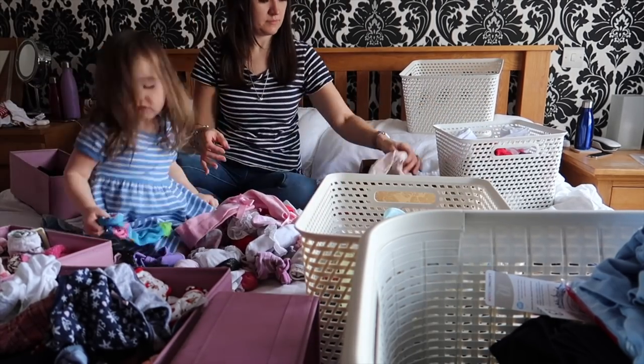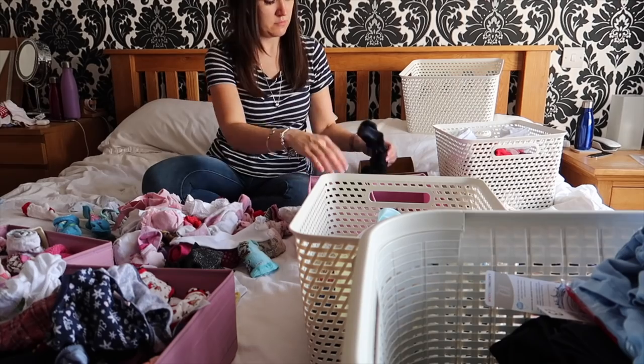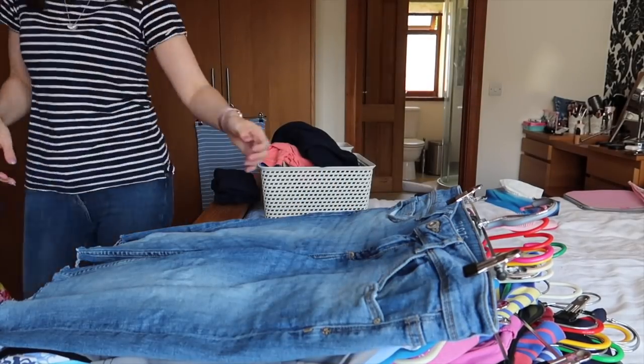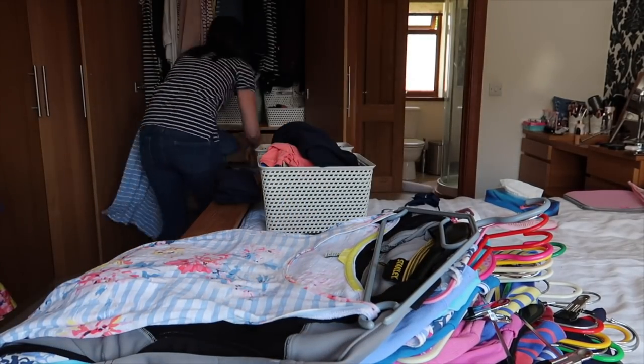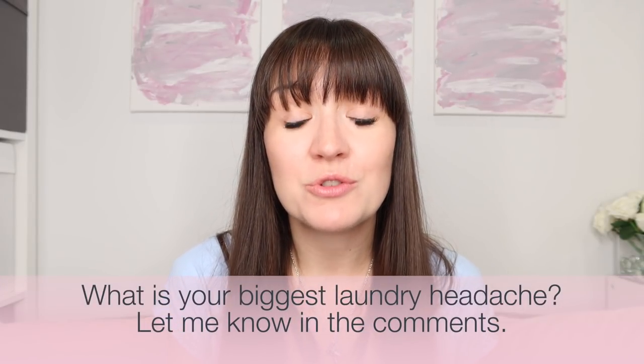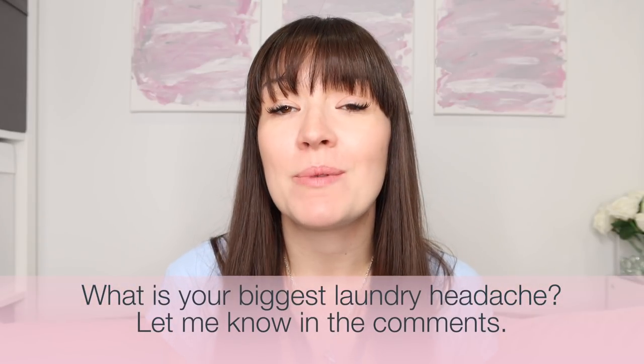For example, in our old house, before I had our new laundry room organised, I had a big problem with clean, ready-to-be-sorted laundry clogging up my bedroom. I used to sort it all and put it away once a week, which meant that by the end of the week I had baskets and baskets of clean, unsorted laundry taking over my bedroom and quite frankly stressing me out. So this was our biggest problem that I knew I needed to address. What is your biggest laundry headache? Let me know in the comments before we carry on.